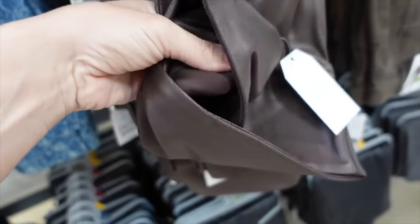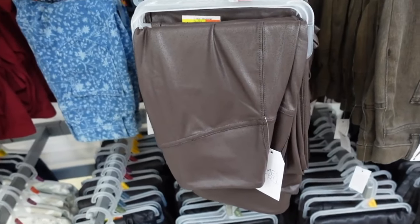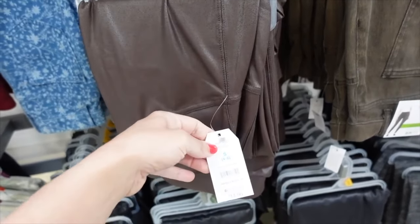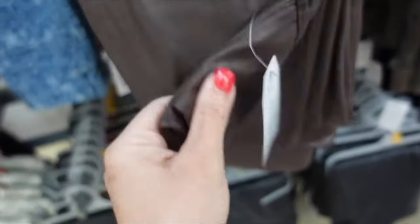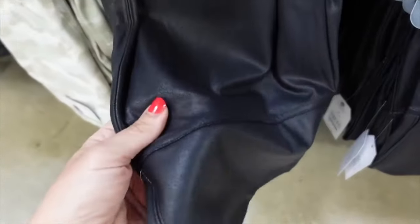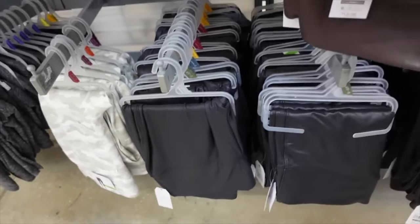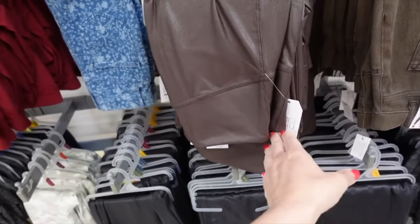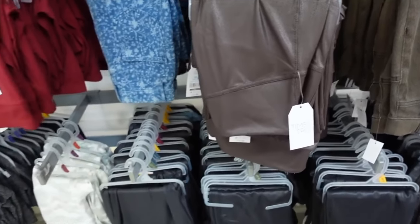Also brought back are the Time and True faux leather leggings — nice thick waistband, super stretchy, another one I pick up every season. Fitted through the leg. Available in brown and classic black. True to size — I always get my usual medium and don't size down. On sale for $10.16.